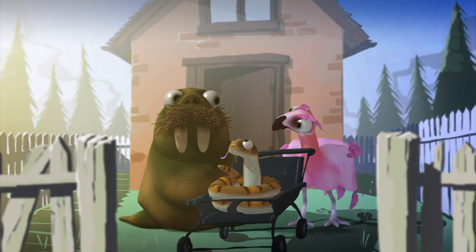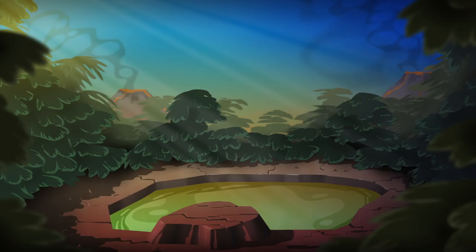Would you believe that walruses, rattlesnakes, and parakeets all once lived in the same house? Let's go back about 350 million years. Look around. Steamy swamps and rainforests of horsetails and ferns cover the region. Amphibians are the dominant land vertebrates. They range in size from newts to crocodiles,